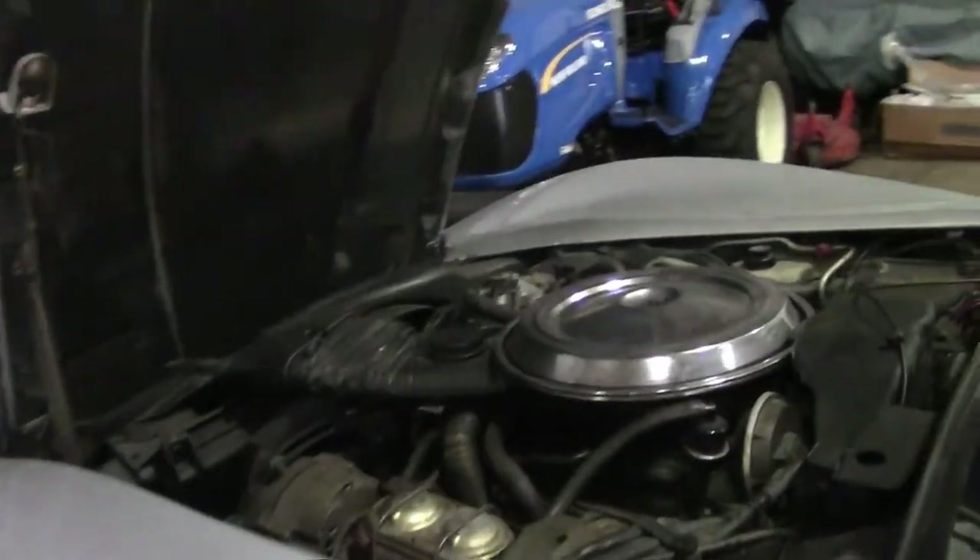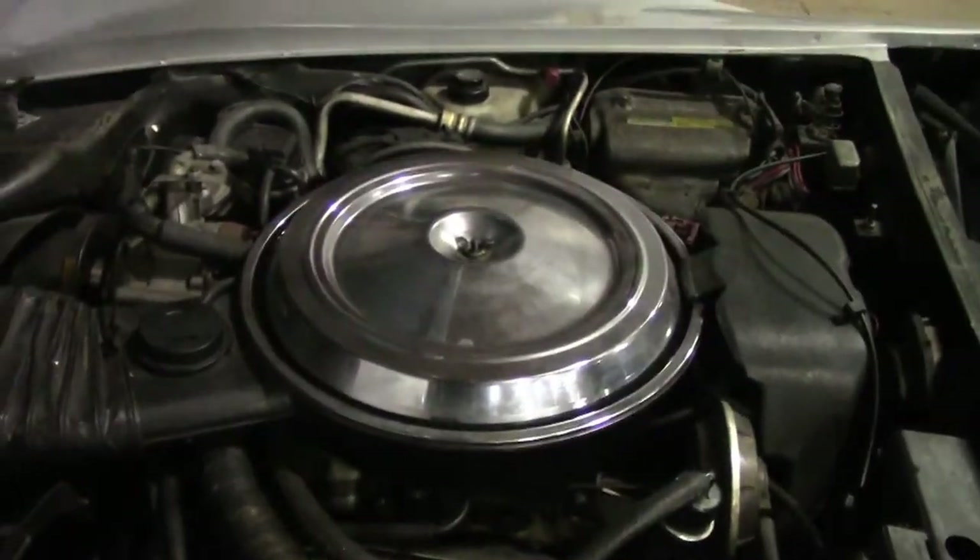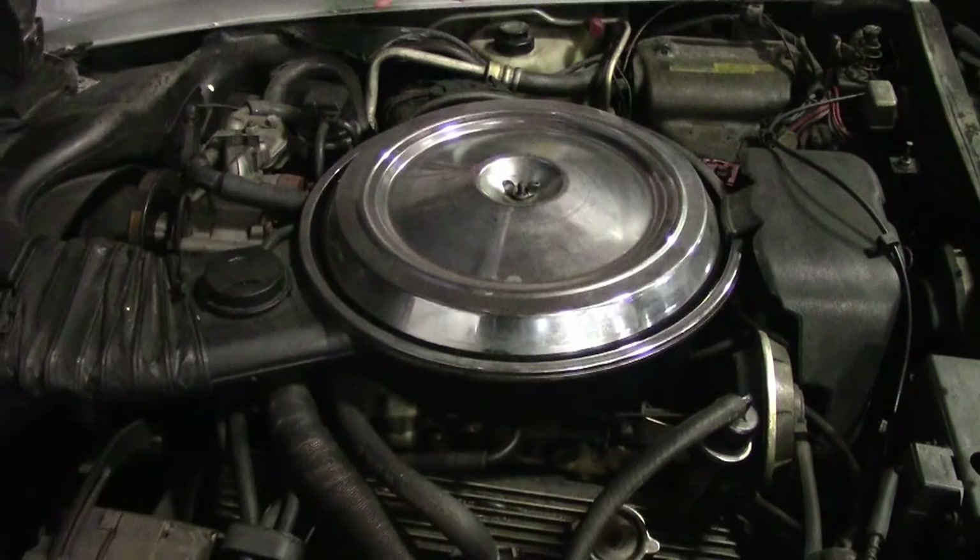The matching numbers engine. Air conditioning, original smog pump.